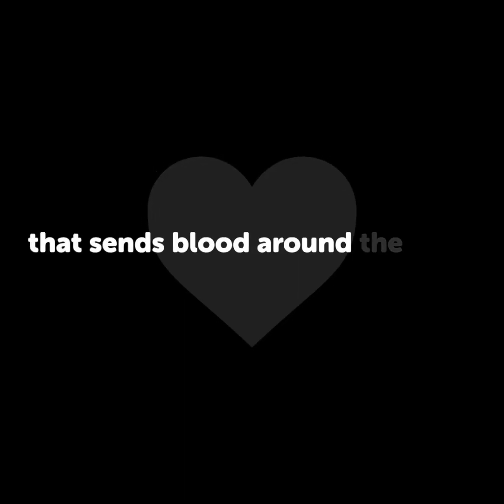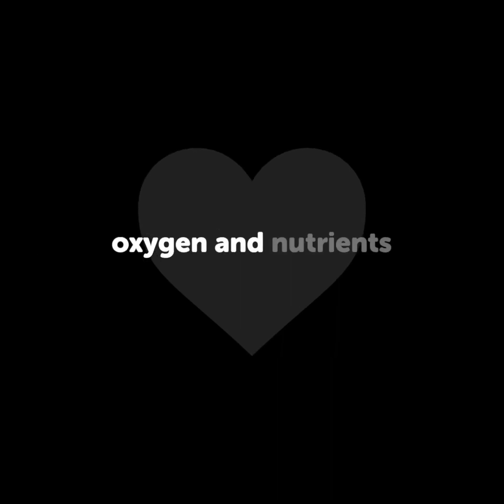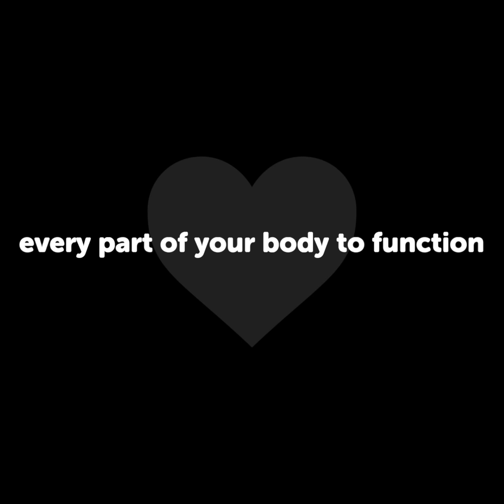What is heart failure? The heart is a pump that sends blood around the body. Your blood contains oxygen and nutrients that are needed by every part of your body to function.